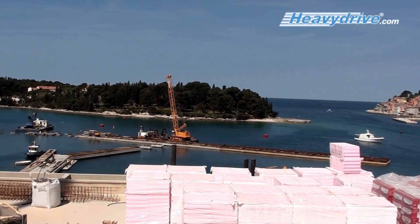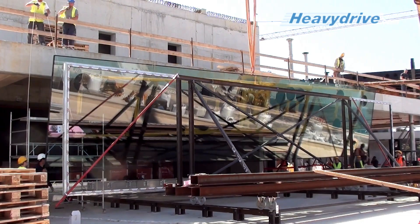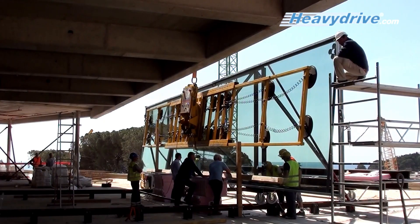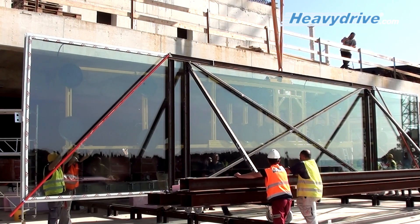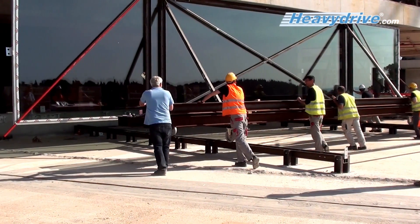Well prepared, the team in Rovinj easily installs the 15 meter long pane. The crane lifts the system to the 19 meter high balcony. There, the facade element is placed directly on the transport rack. Within just one day, the heavy drive team installs the XXL pane in the facade opening.